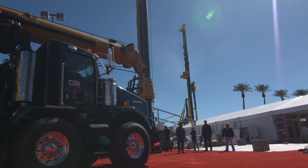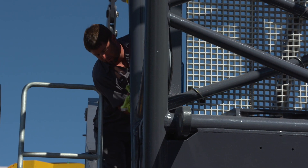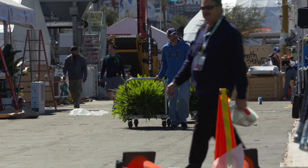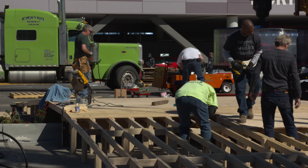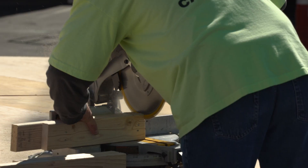ConExpo is the international gathering place every three years in Las Vegas for the global construction industry — two and a half thousand exhibitors showcasing state-of-the-art technologies and ground-breaking new machinery to over 100,000 visitors.